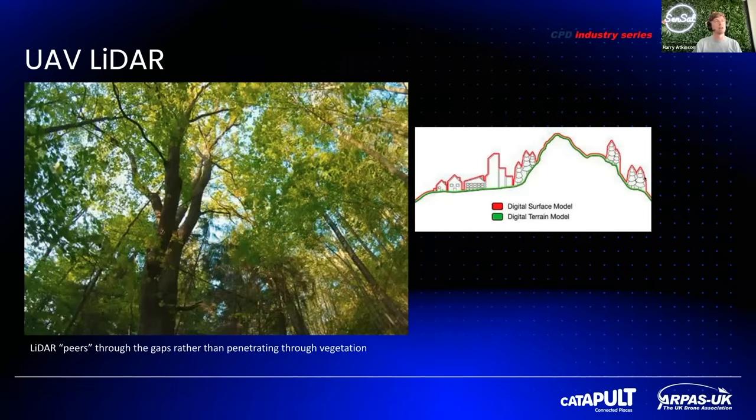This allows you to gather terrain levels more reliably than photogrammetry in vegetated areas. Here's a diagram showing the difference between a Digital Surface Model — which is what you typically get with photogrammetry before post-processing — and a Digital Terrain Model, which you can get with LiDAR after some simple classification.